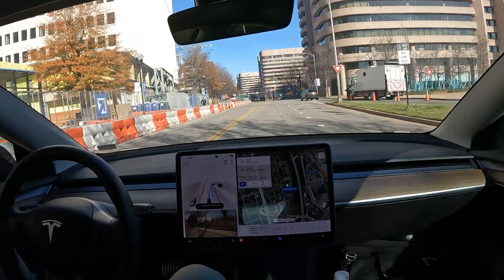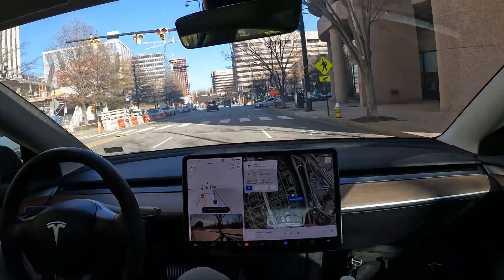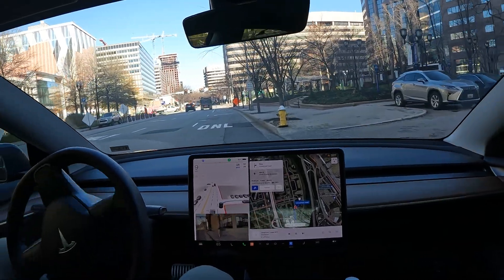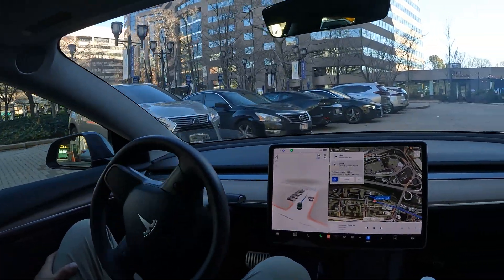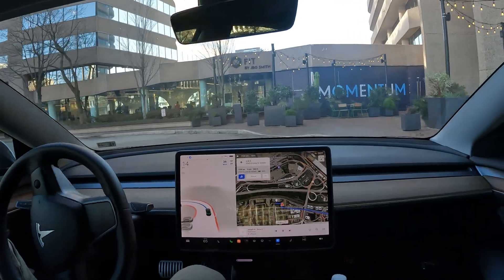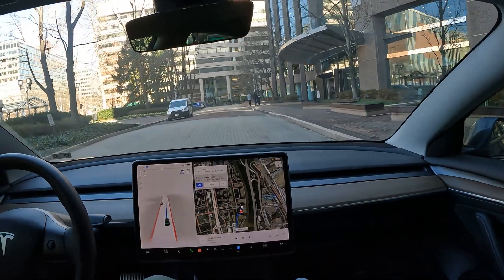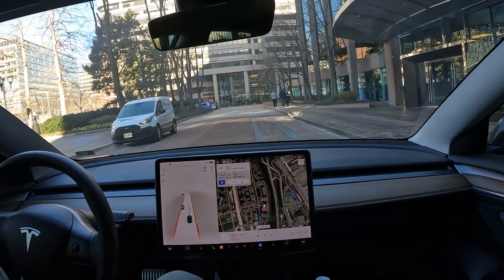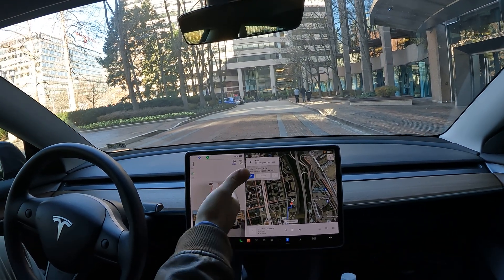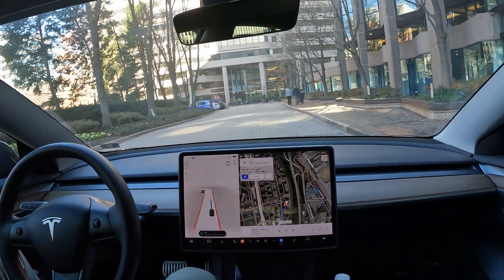This is the final maneuver of the video and of my drive. I really want to thank you guys for riding with me today. Let's say you worked at this office building and you're driving a Tesla with FSD — this is what it looks like when you pull up. I can almost guarantee you, based on the miles driven and the data collected, that your drive would look identical to what you just saw in this video.